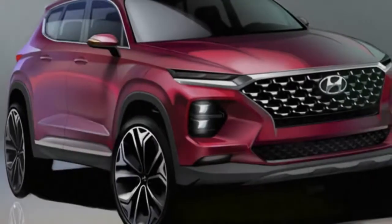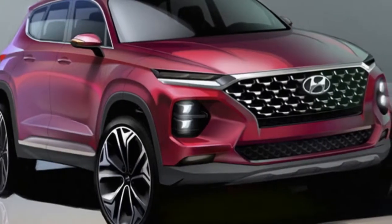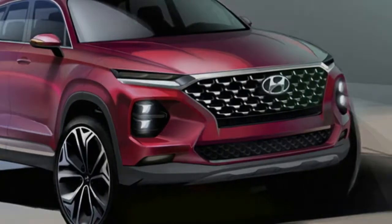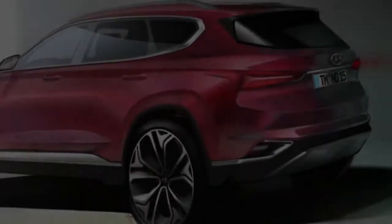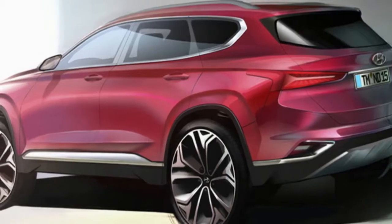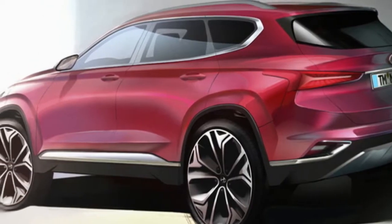Up front is a version of the company's cascading grille, flanked by the two-tier headlight design that will become a mainstay in Hyundai's SUV range, first seen on the smaller Kona. The upper tier features LED daytime running lights, while the lower tier incorporates the main headlight cluster. Hyundai says this design creates a unique, futuristic look.